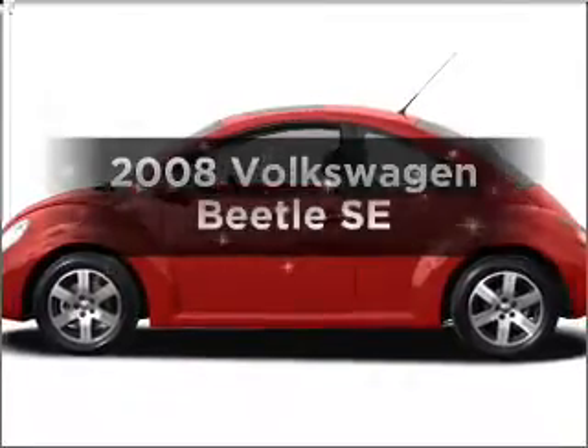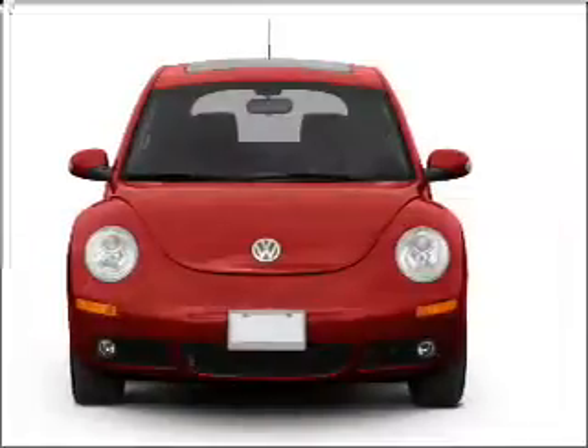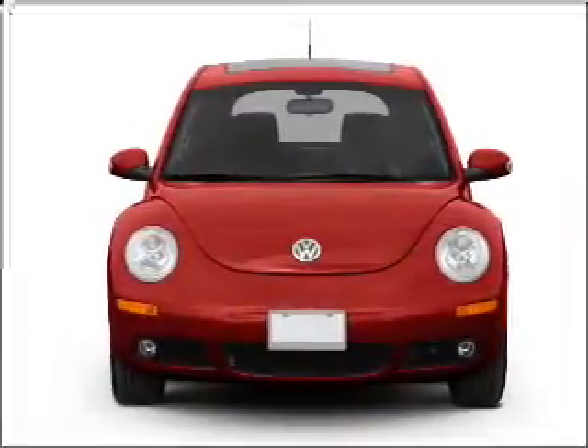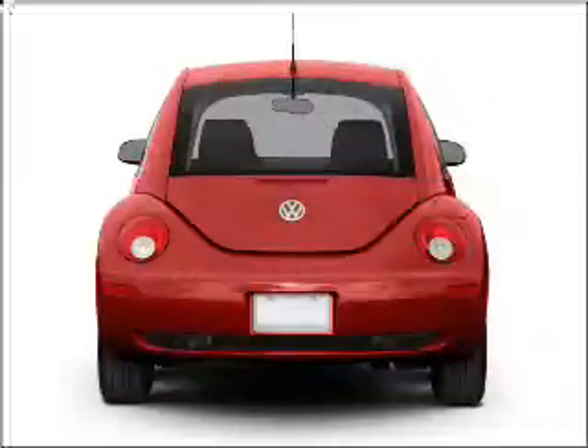Introducing the 2008 Volkswagen Beetle. Find everything you want in a ride under one roof with this vehicle, featuring a reliable engine connected to a smooth-shifting six-speed automatic transmission.